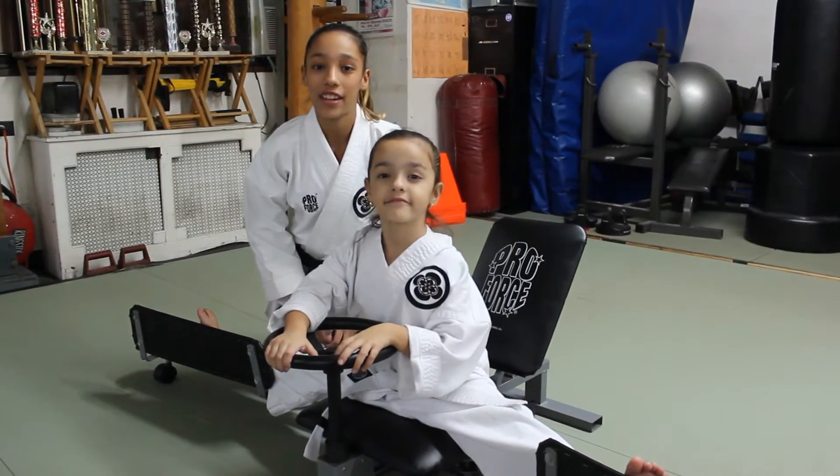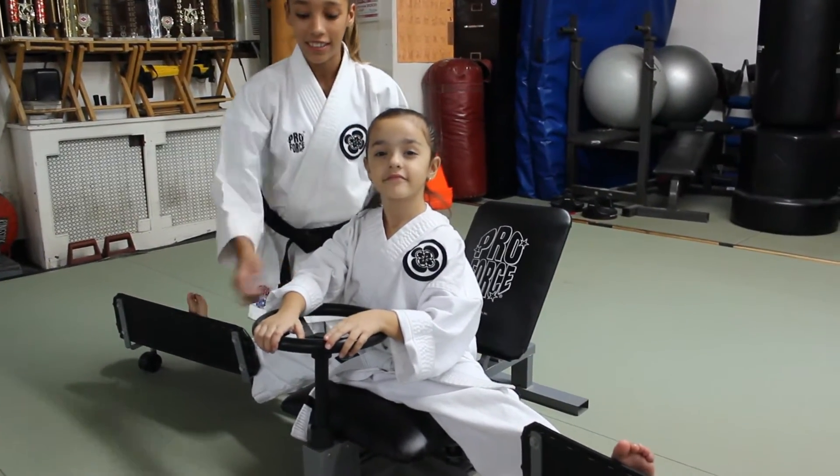One of the coolest items that every dojo should have is the Pro Force Stretch Master. Last year I got my sensei the Pro Force belt rack and he loved it.